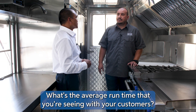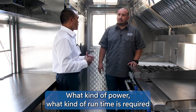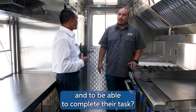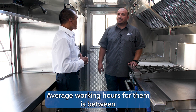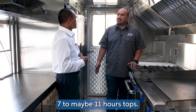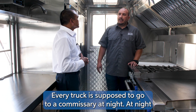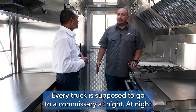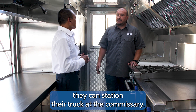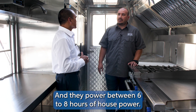What's the average run time you're seeing with your customers — what kind of run time is required for them to complete their task in the field? Average working hours for them is between seven to maybe eleven hours tops. And they charge the batteries every night — every truck goes to a commissary where they station overnight and get six to eight hours of house power.